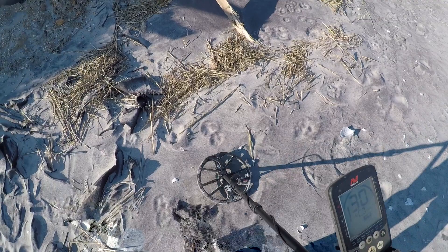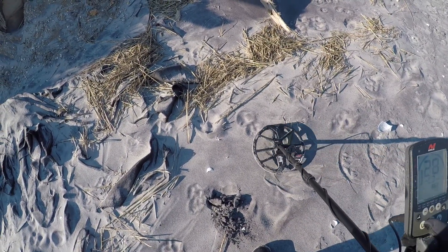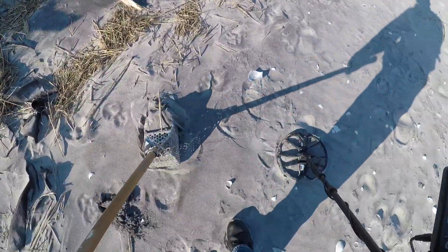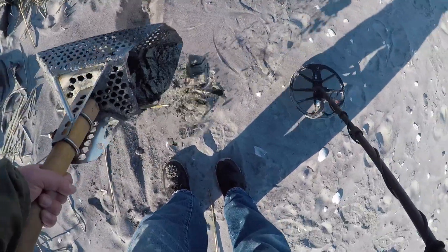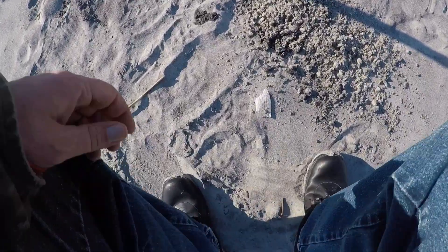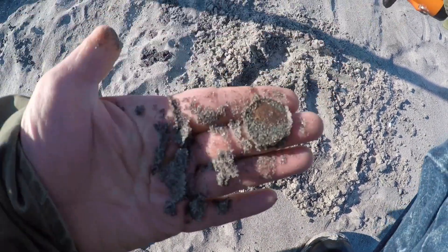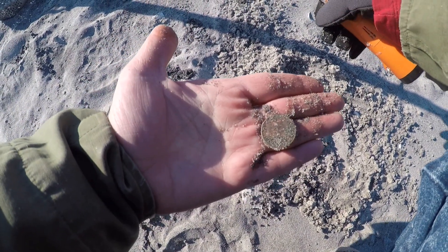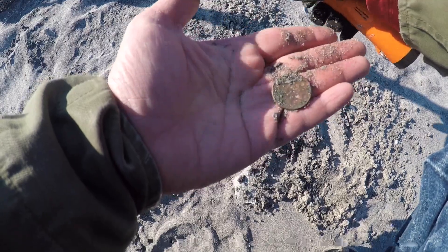I think we got a quarter signal here — 30, 29, 31. Alright, let's see what we got. Yeah, that's the first coin of the day. I think it's a quarter. Scrape the edge off here — I really can't tell what year, but it doesn't look like it's a silver coin or anything. Got some green on it so it's been here a little bit. Alright, off to the next.